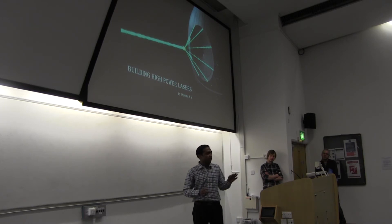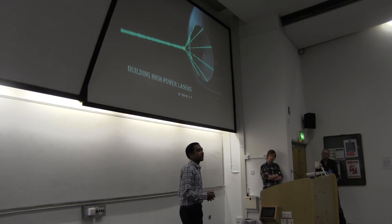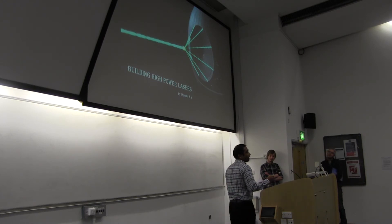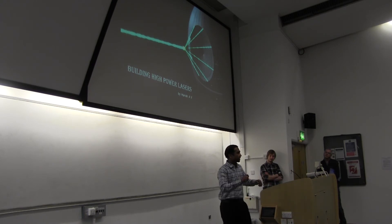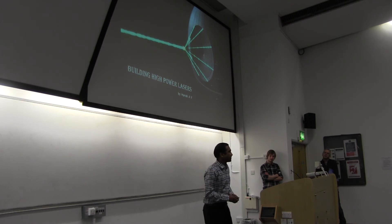Even though an optical fiber is very well suited, there are certain processes occurring within the fiber at very high laser powers which limit the amount of power it can generate. One of the most prominent effects when you are trying to raise the power level of a strictly single color laser in an optical fiber is the generation of density fluctuations similar to sound waves.